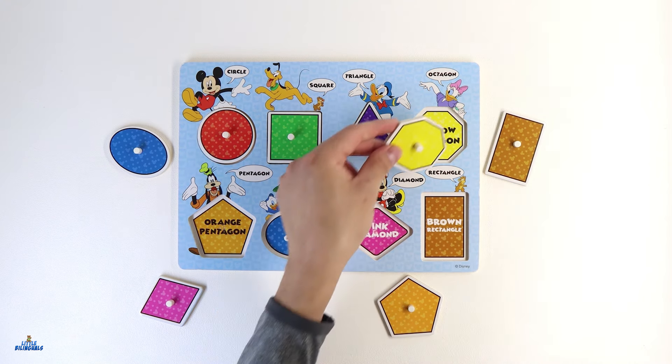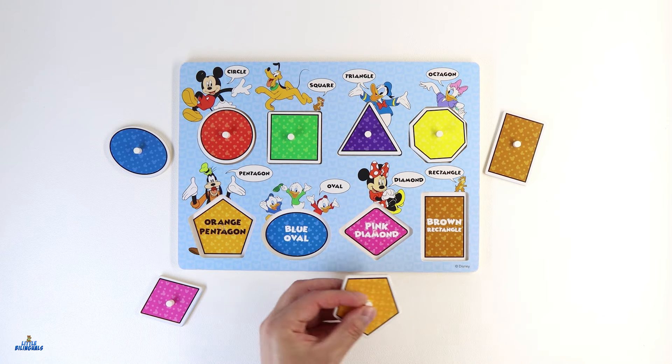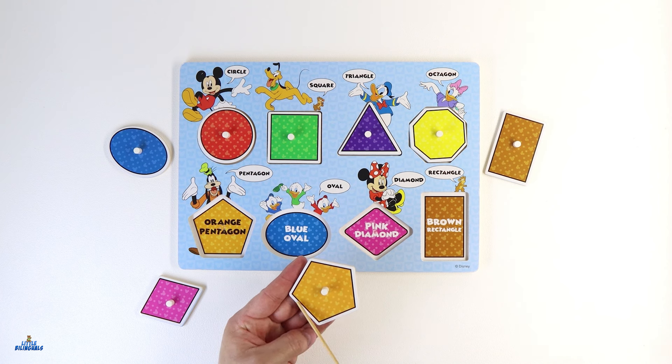Let's place our yellow octagon here. Now our friend Goofy has the next shape. He has a shape that is color orange. Do you see a shape with the color orange? I see a shape with the color orange. It's going to be this one. This shape is called a pentagon. A pentagon shape has five sides. Let's count them together — one, two, three, four, and five.